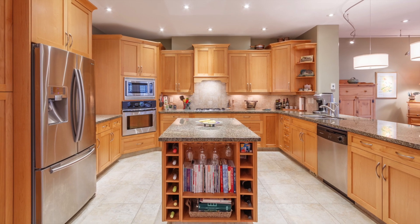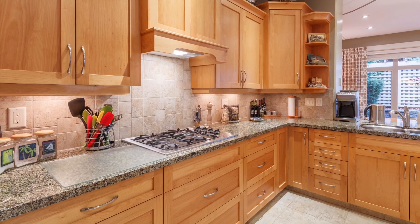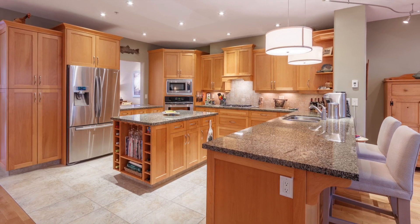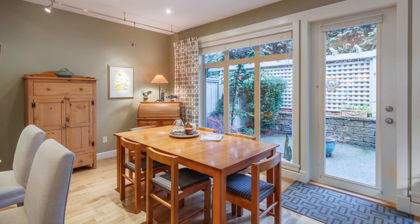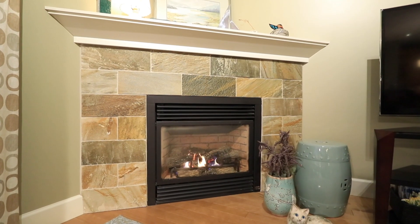The entertainment-size kitchen is fashioned with granite countertops, a gas cooktop, custom crafted wood cabinets, a large sit-up breakfast bar and heated floors throughout.